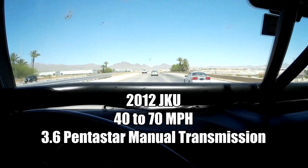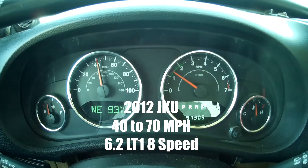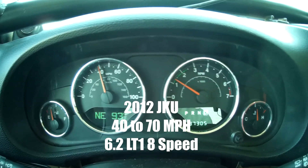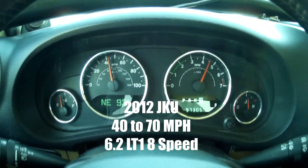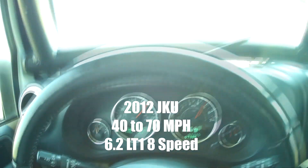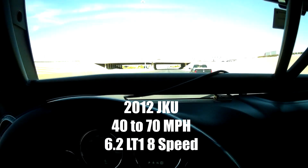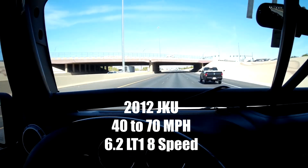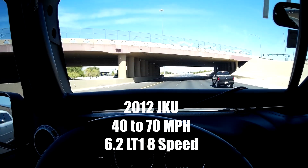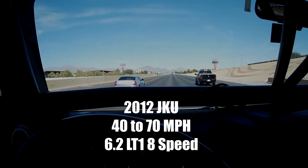That was wide open throttle, guys. Let's do a comparison when we get the V8 in it. Alright, here we go — we're just going to give it some throttle. Seventy. Well, I don't know if that equates to in seconds, but the butt-o-meter makes it feel a lot faster than it was before.